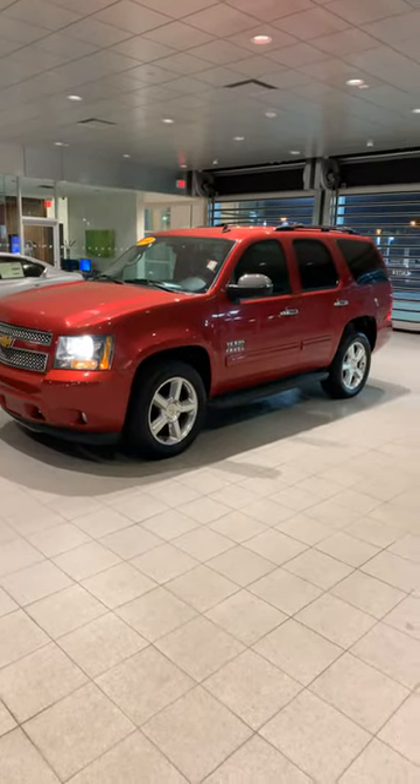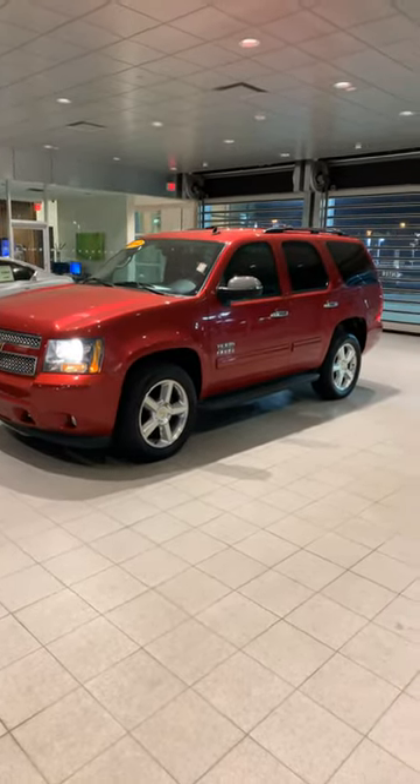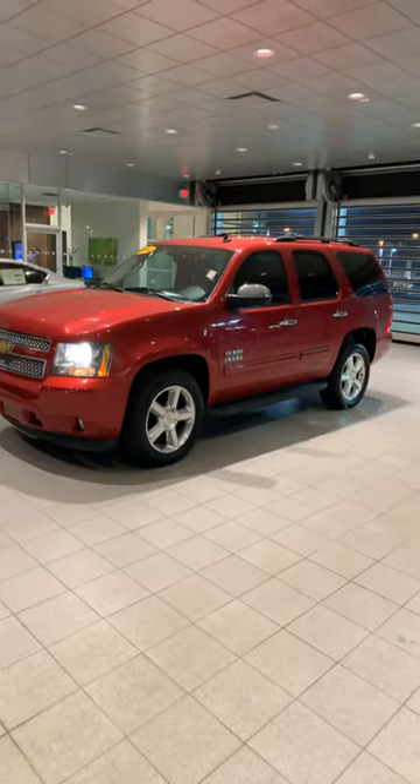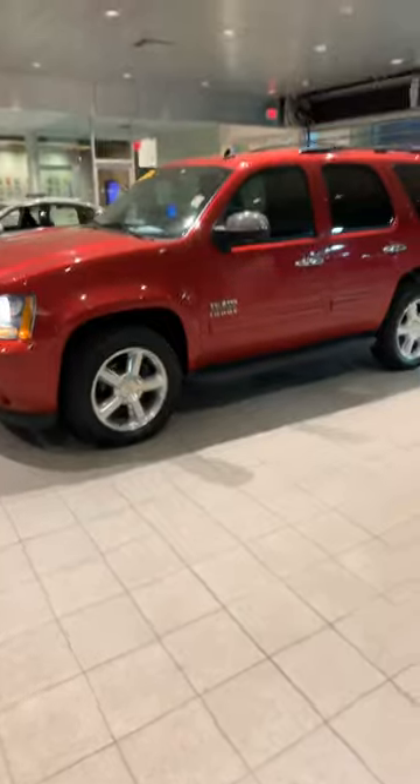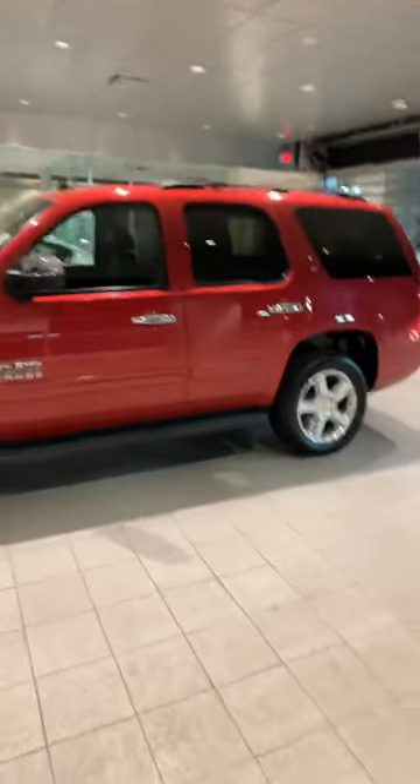Hey Sheena, this is Logan Williams from Bobmore Infinity. I just wanted to go ahead and shoot you over a quick video of this 2012 Tahoe that we have. It's a Texas edition. It has a nice red outside — I think it has an ebony interior. Really pretty.